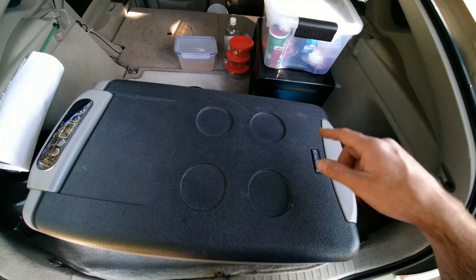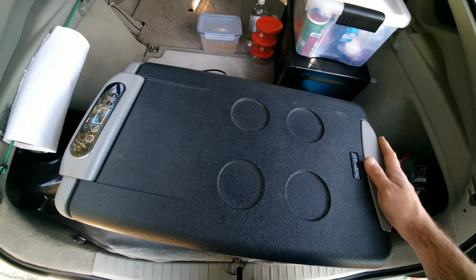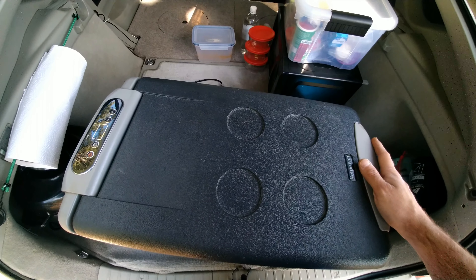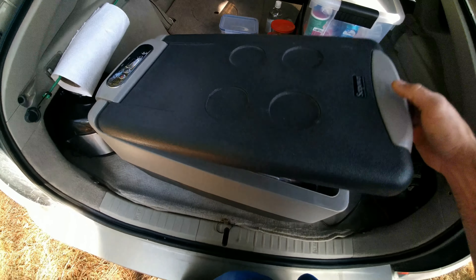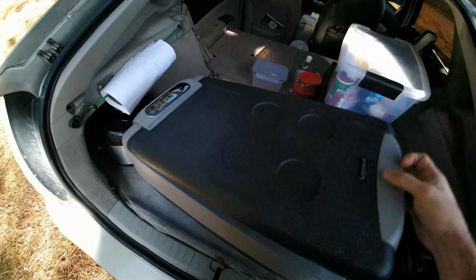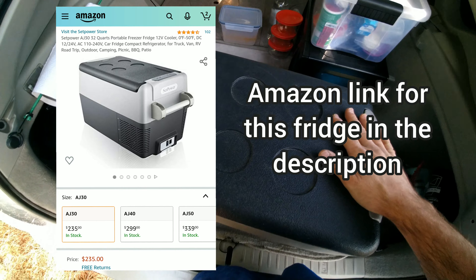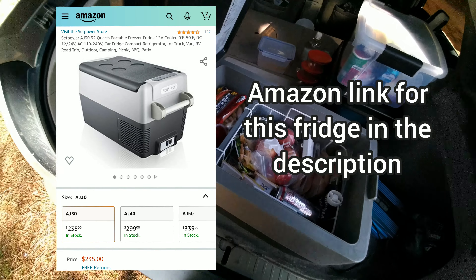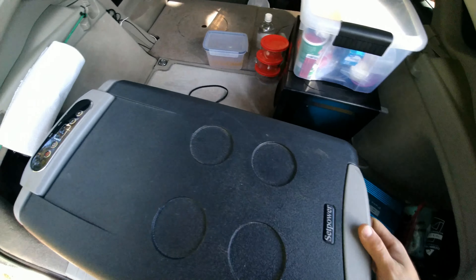Truck drivers use these, people use them in their RVs. I saw tons of people using them and thought, okay, maybe there is something to these 12-volt fridges. So I did more research and finally decided to get one. And honestly, I've had this fridge for eight months and I'm very happy with it. I'm going to show you different tips and techniques and ways to use it.